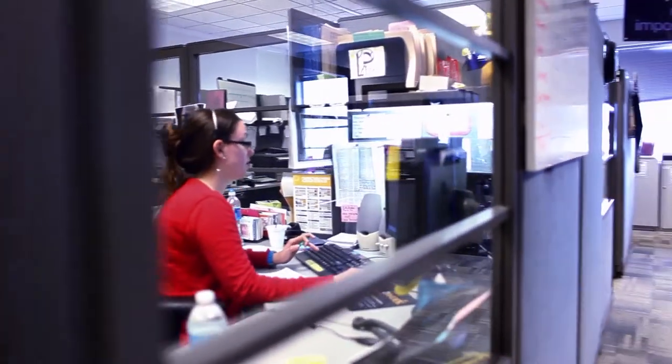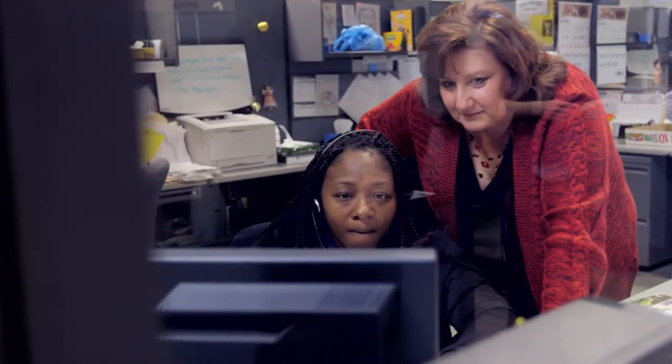Now we're able to watch the process the customer goes through, create alerts and reports that identify where customers are dropping off in the process, and then review those sessions to determine what changes we need to make to make that conversion process successful.